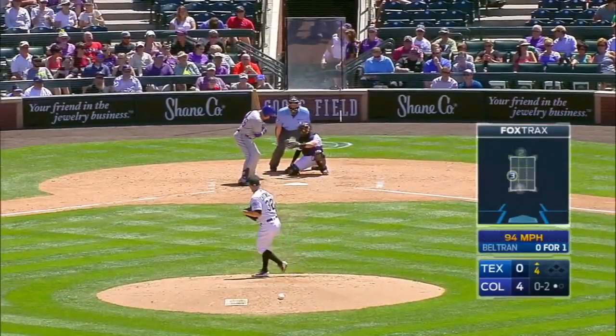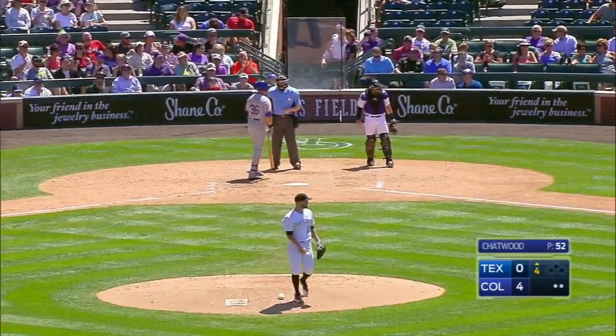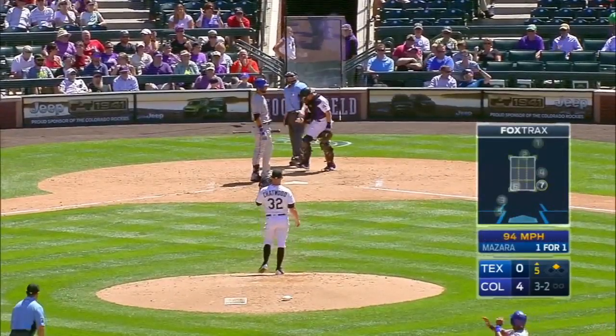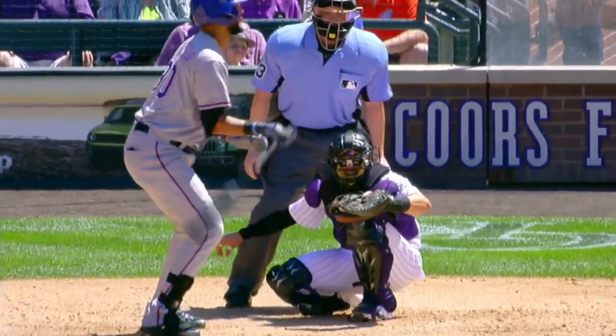The 0-2. Strike three called on the inside part of the plate. Strike three called on the outside corner — Mazzara thought it was wide, right on the edge, a big punch out for Chatwood.